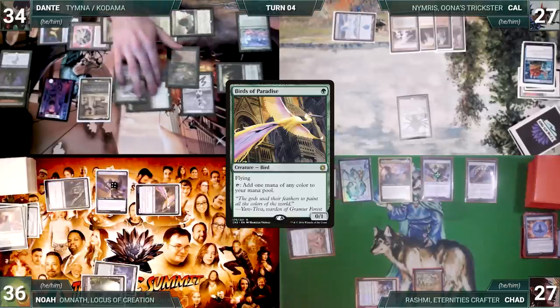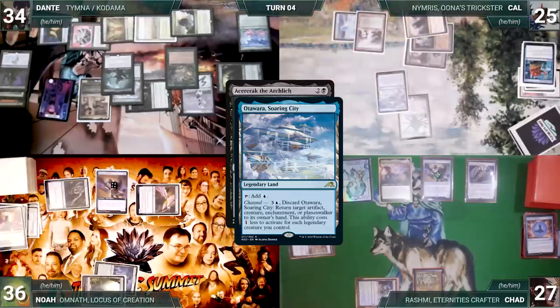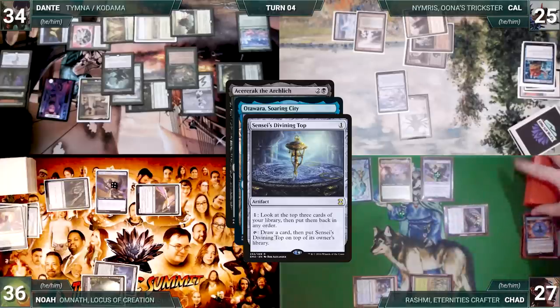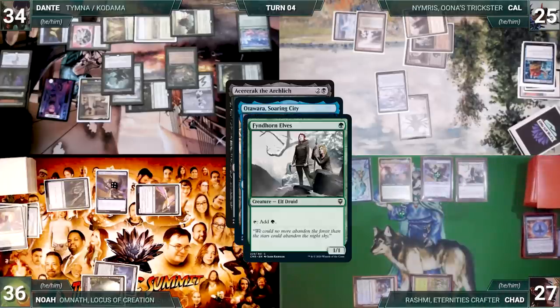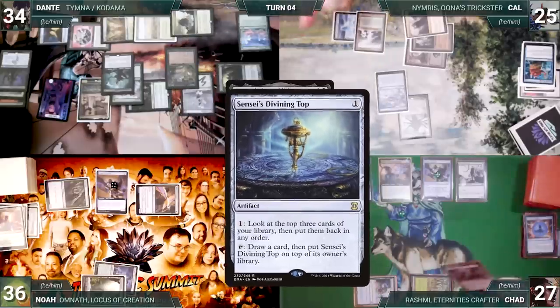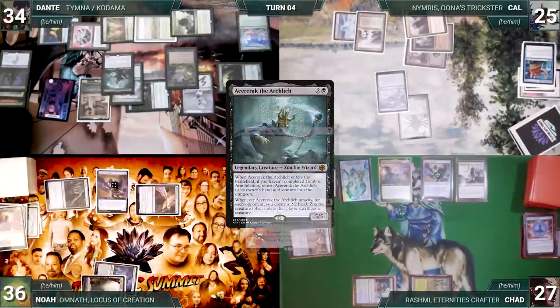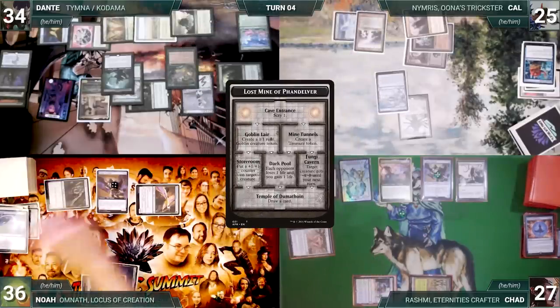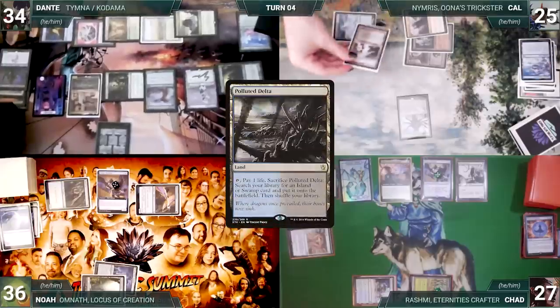Dante casts Birds of Paradise for free through Aluren, then casts Acererak the Archlich for free through Aluren. In response, Cow taps Ancient Tomb to channel Otawara, Soaring City targeting Aluren. Chad spins his Top, flips it drawing a card, then flashes in Fierce Guardianship for free through Aluren — Rashmi triggers revealing Sensei's Top. Aluren bounces back to Dante's hand, and Acererak resolves, bounces back, and Dante enters the dungeon — scrying one. With nothing else, Dante passes.